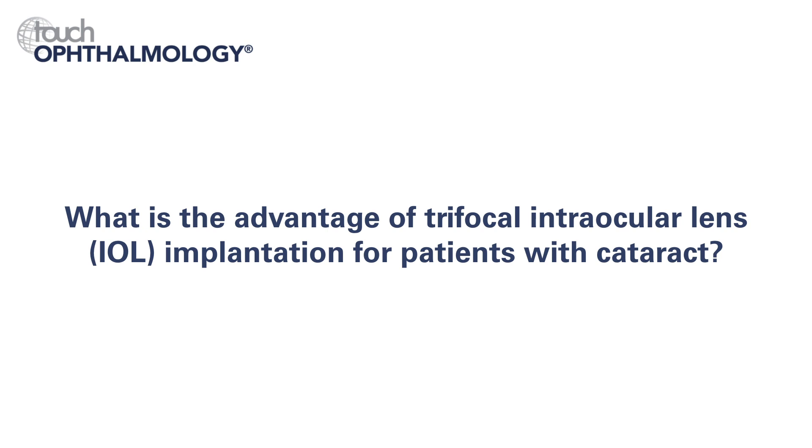I think EDOF is another option that we have for our patients to better treat their demands on presbyopia correction. There are several ways available depending on the optical design of the lens, giving even more options to treat patients individually.